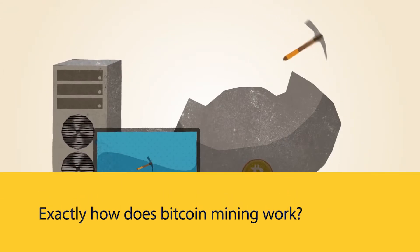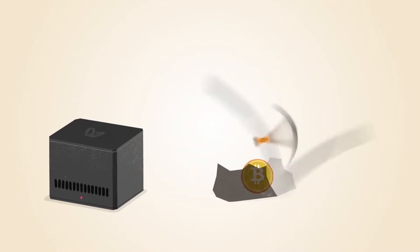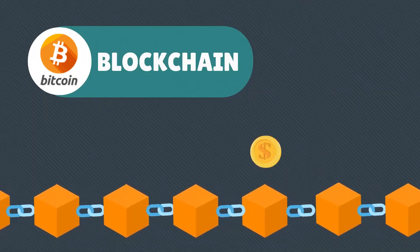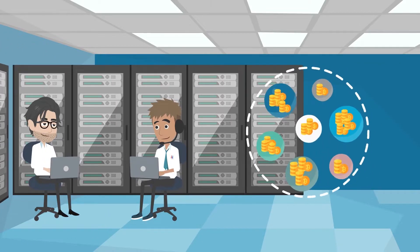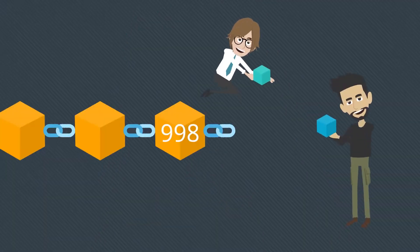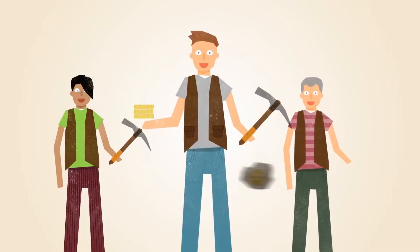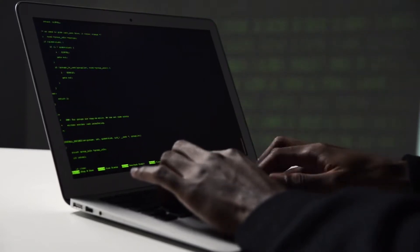Exactly how does Bitcoin mining work? Bitcoin mining is the process by which new bitcoins are created. One of the most important aspects of blockchain upkeep and development is how transactions are confirmed on the network. The term mining refers to the process of solving a difficult computational arithmetic problem using high-tech equipment. Once the first machine has solved the puzzle and obtained the next block of bitcoins, the process is restarted. It takes a lot of time, money, and effort to mine cryptocurrencies. Because miners receive crypto tokens in exchange for their efforts, mining has attracted a sizable number of cryptocurrency investors.